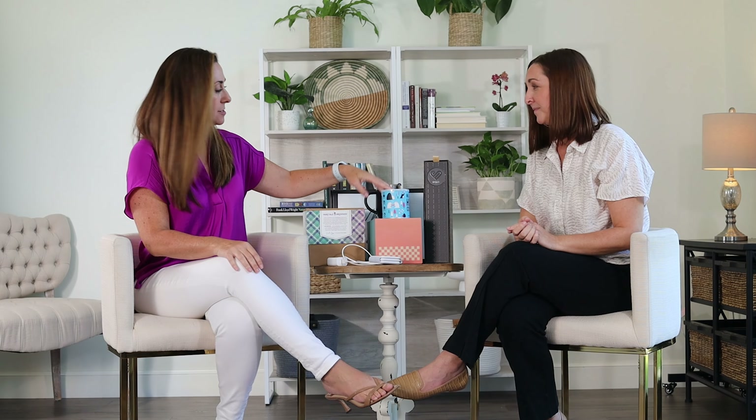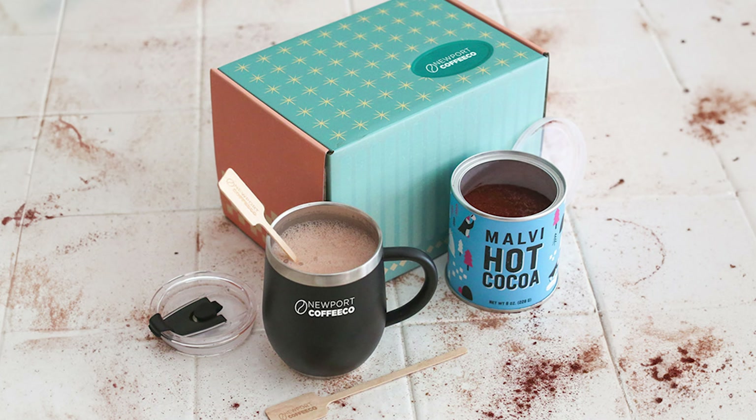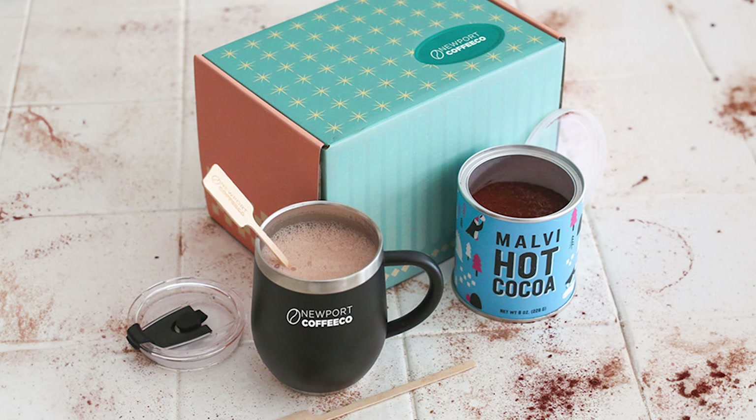My last favorite thing that would go very well for a practice as well is a hot chocolate thank you box. It comes with cute little stir sticks, it's got a nice thing of hot chocolate, and it's got a great little mug. All of this is going to have your logo on it — you can drink out of here and you can even put a straw here if you want. How cute is that?